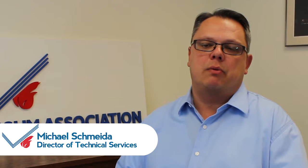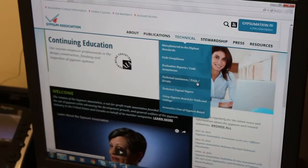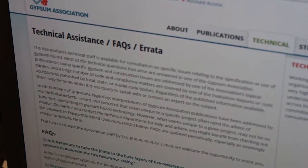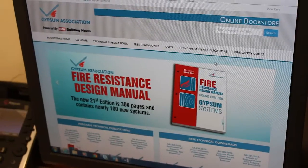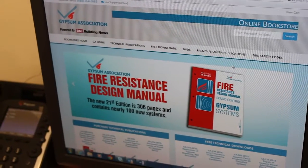The technical services section of the GA website has an abundant amount of information. It has a section of FAQs — the questions that we get a lot. It also has links to the bookstore. Anybody who's working with gypsum panel products and has any questions or needs to download a document will find what they need there.